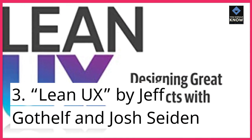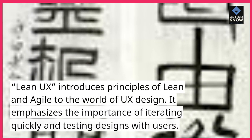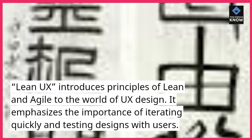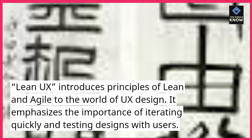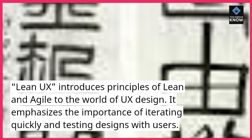3. Lean UX, by Jeff Gothelf and Josh Seiden. Lean UX introduces principles of lean and agile to the world of UX design. It emphasizes the importance of iterating quickly and testing designs with users.